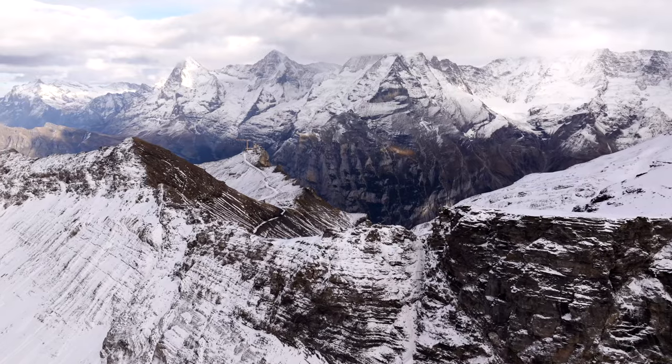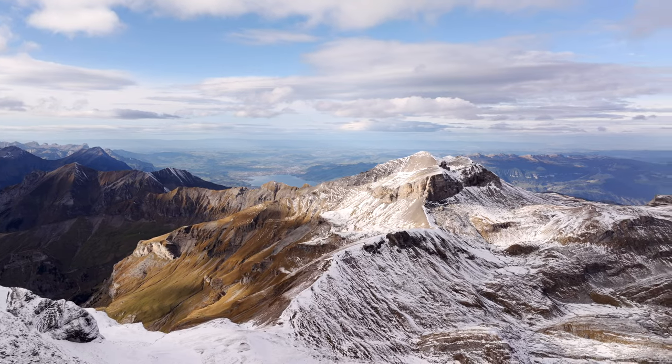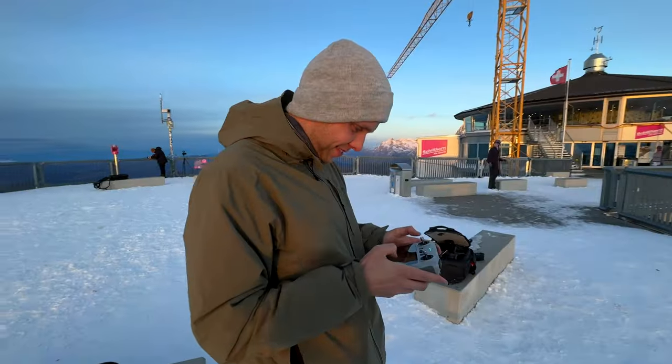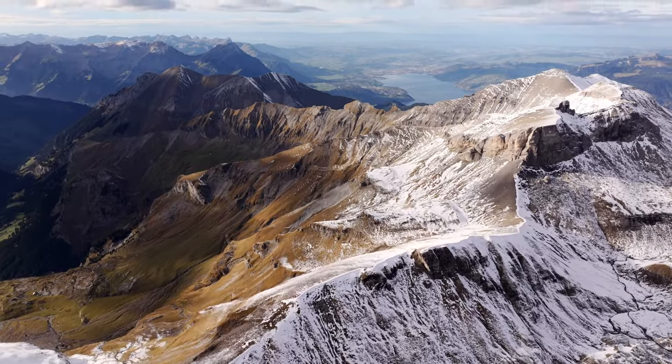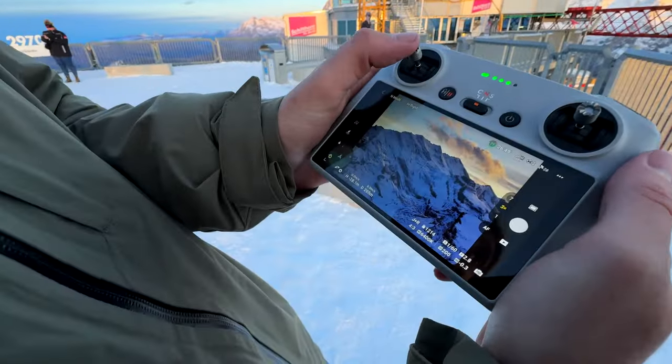Right now we're at one of the highest points in all of Switzerland. We had to take three trains, a bus, and four cable cars to get up to this spot. And somehow we are staying at the top of this gondola for the evening — something I don't think anybody gets to do. We've got the new DJI Mavic 3 Pro with triple cameras, and we're on the 3x zoom. It's looking pretty money.